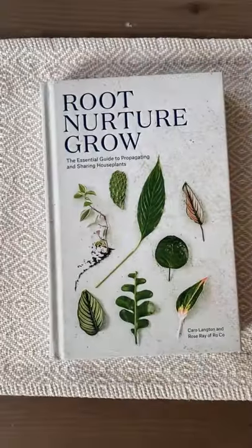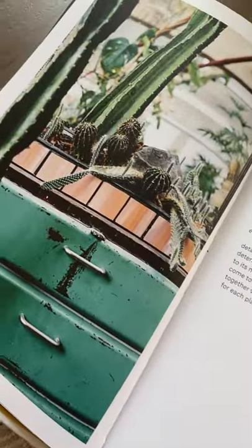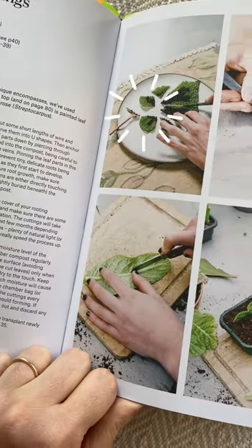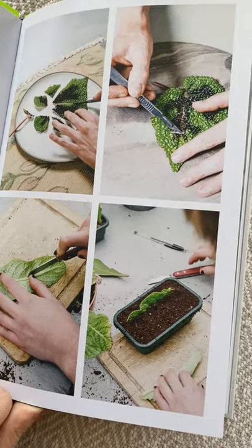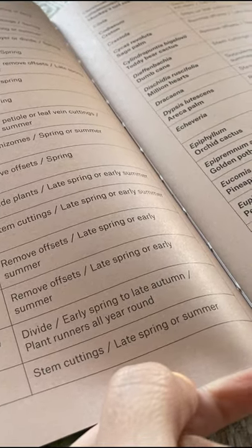Let me show you my favorite plant books. Root, Nurture, Grow. What I love about this book is that it focuses on propagation only. We will find step-by-step instructions for different propagation methods, as well as a very useful table that provides which method is best for each plant.